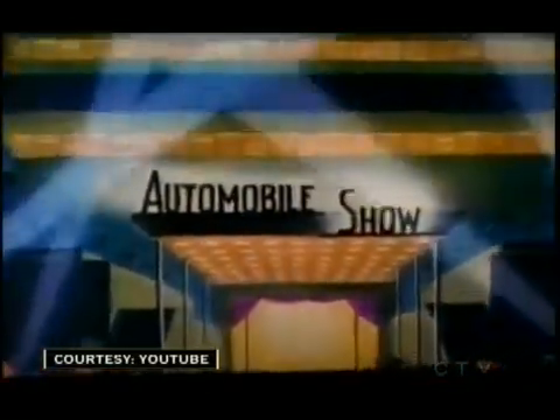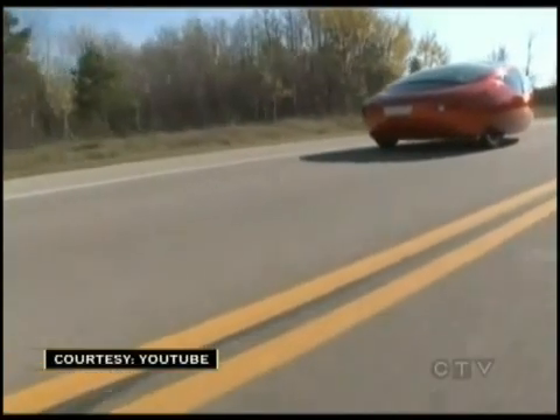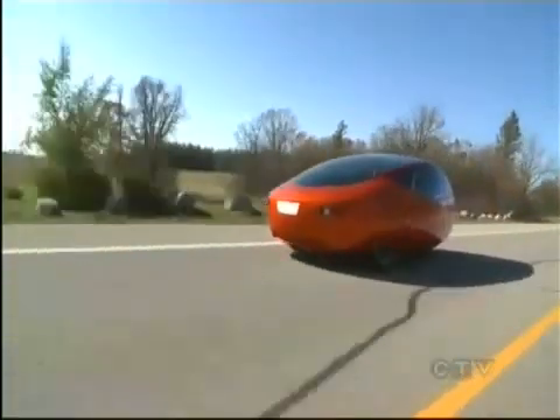Ladies and gentlemen, you are about to witness your car of tomorrow. An old vision of futuristic cars from the imagination of a dreamer. Now a dreamer from Winnipeg has come up with a car he believes could be the future. It's called the Irby. It doesn't look like any other car, and it doesn't work like any other car either.